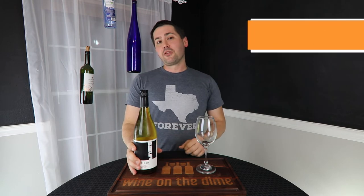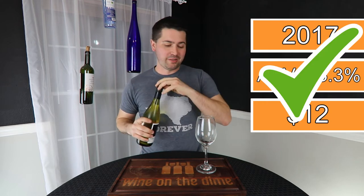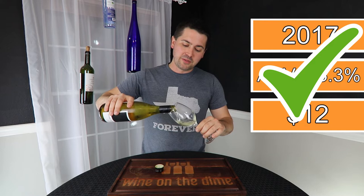On that note, let's review the 2017 Lone Birch Pinot Gris from Yakima Valley, Washington. 13.3% alcohol by volume, and I paid $12 for it at my local H-E-B. First of all, screw top — plus one. I get over bad news pretty quickly.